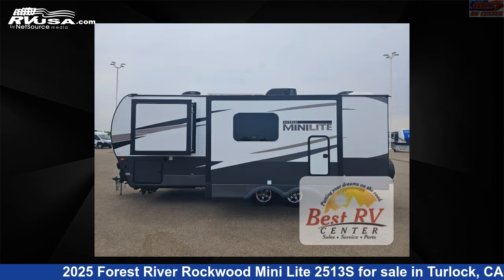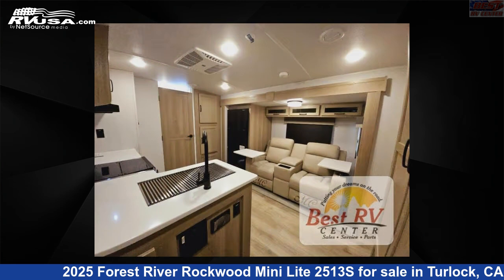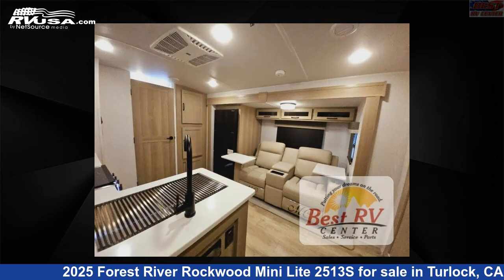This new Forest River is 25 feet 0 inches in length and features a chocolate, stone interior, sleeps 2, slide-out, and 54 gallons fresh water capacity.